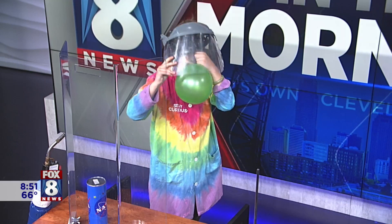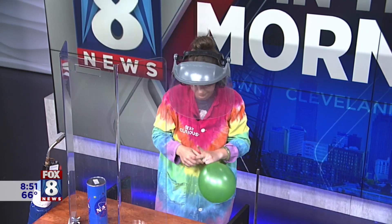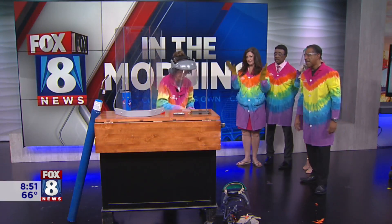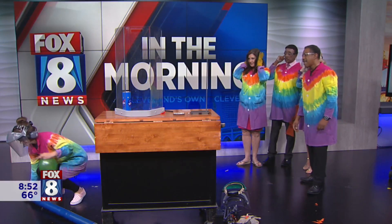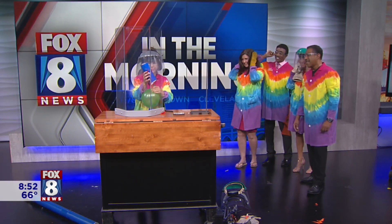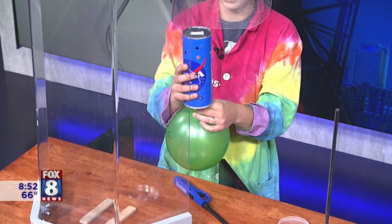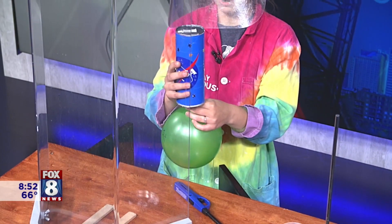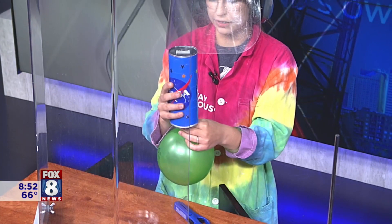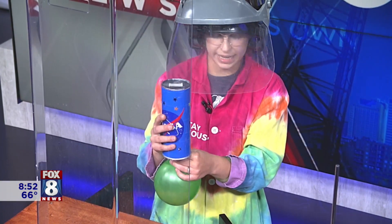Okay, here we go. Ready? And a one and a two — I got to get my lighter. All right, here we go, be prepared. I don't need any more loss of hearing. I'm going to let the hydrogen inside of my rocket here, and as I'm doing that, all of the oxygen inside this container is going to start to flow out and it's going to fill with hydrogen gas, which is very flammable.